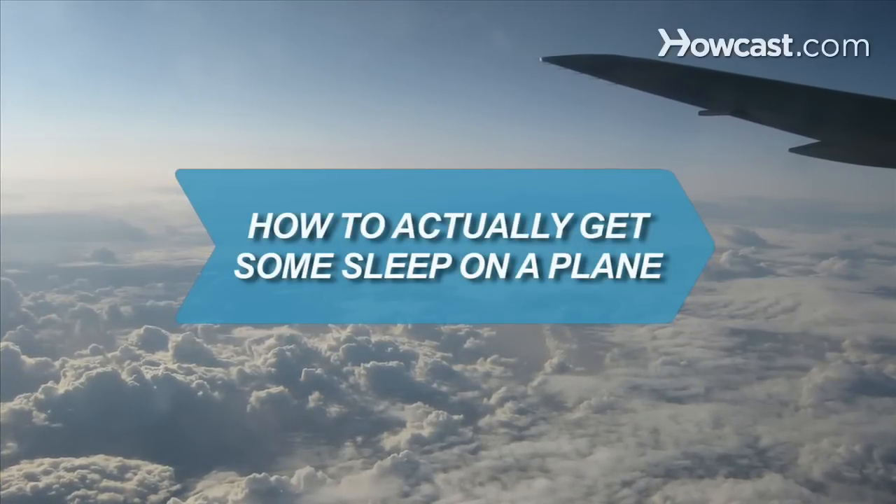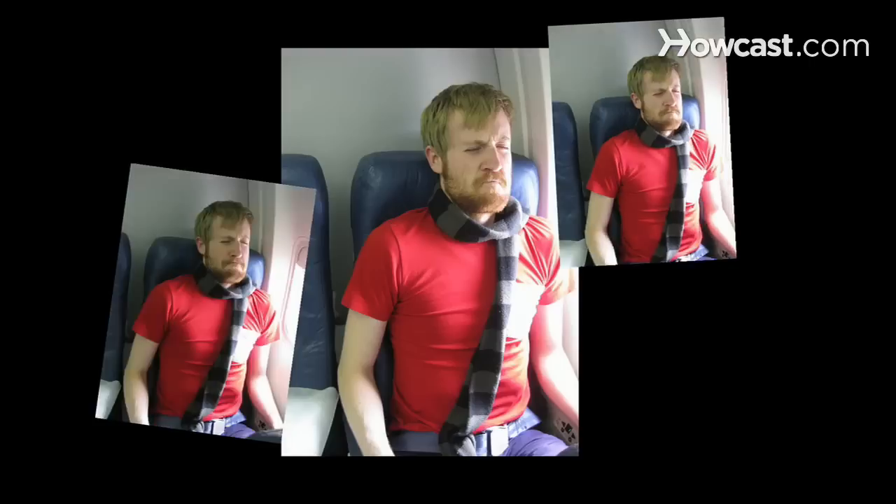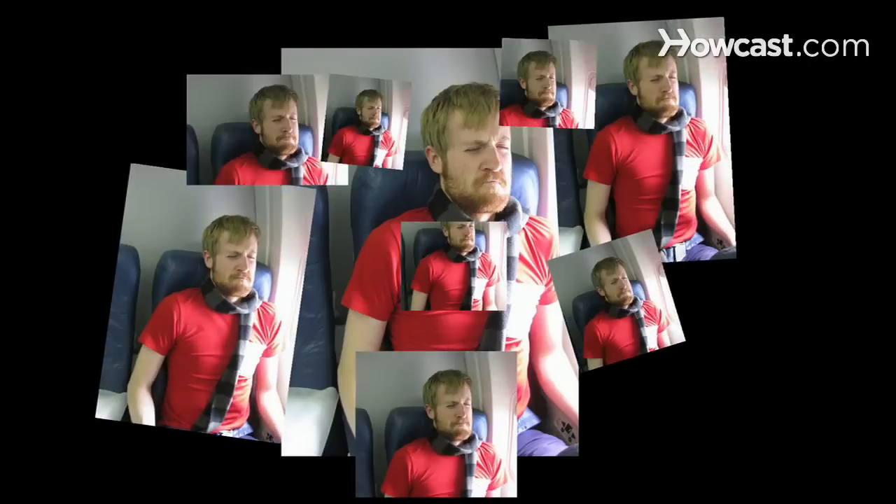How to Actually Get Some Sleep on a Plane. There's an art to sleeping in a sitting position with no legroom surrounded by strangers, and you can master it.